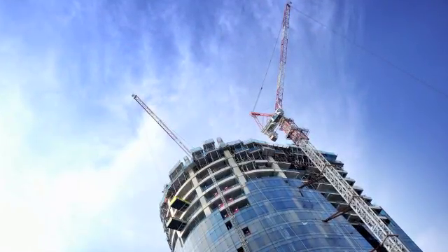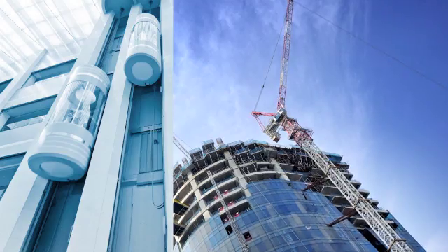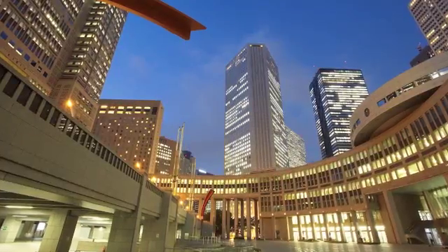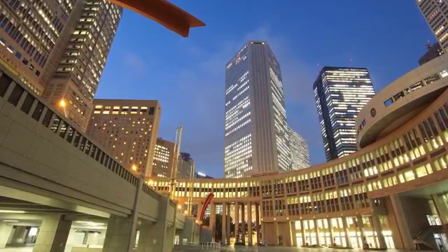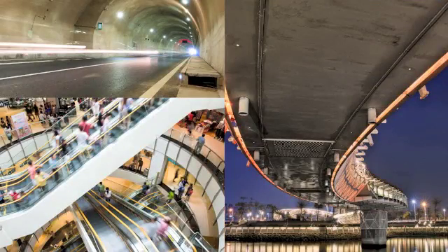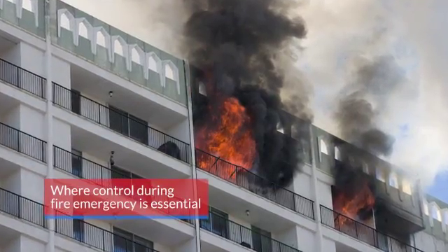Life safety installations, elevators, smoke control equipment, and fire alarm systems are installed primarily in high occupancy, high-rise buildings, tunnels, bridges, and other commercial infrastructures where control during a fire emergency is essential.